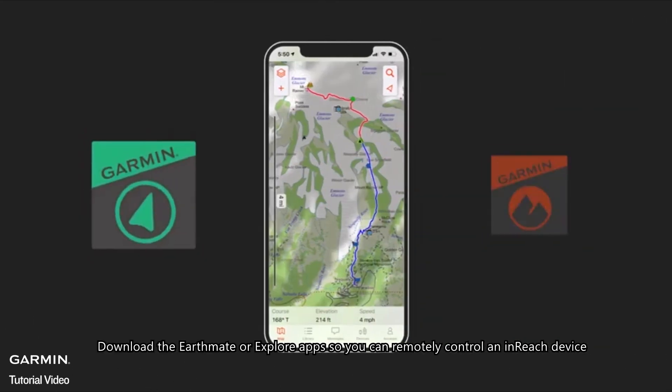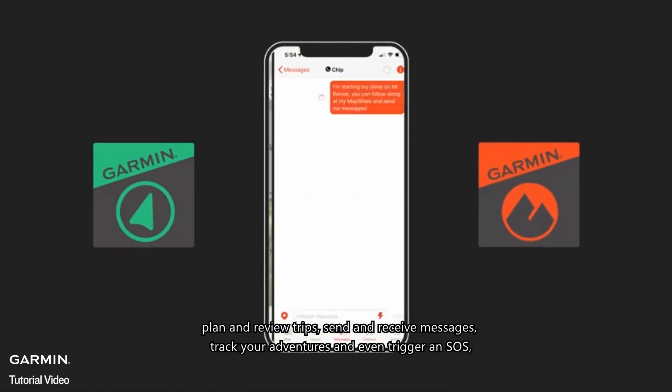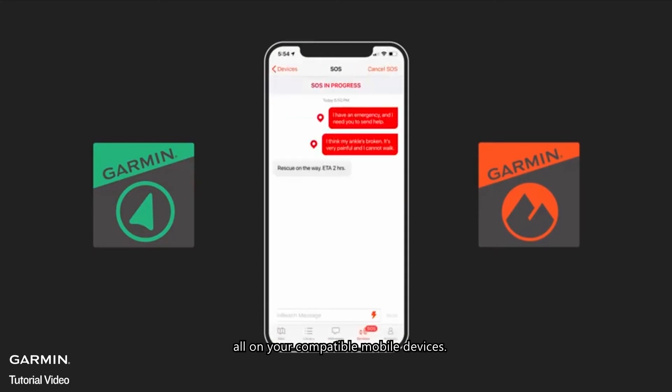Download the EarthMate or Explore apps so you can remotely control an inReach device, plan and review trips, send and receive messages, track your adventures, and even trigger an SOS, all on your compatible mobile devices.